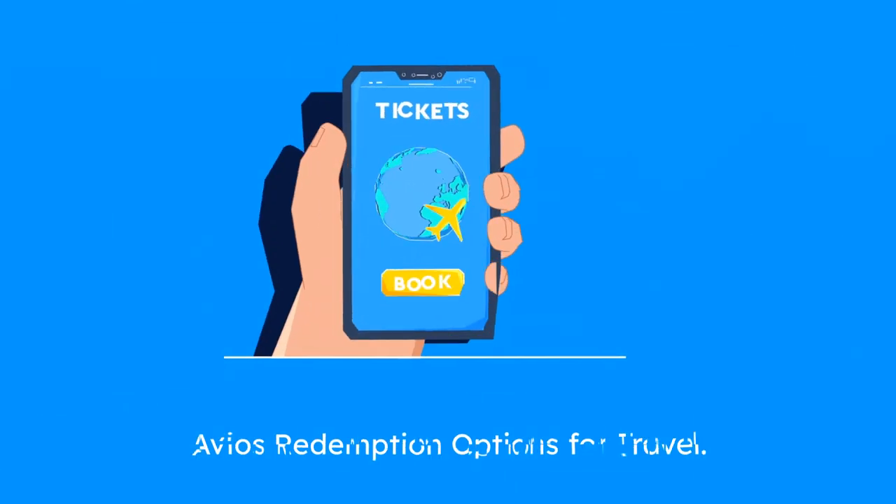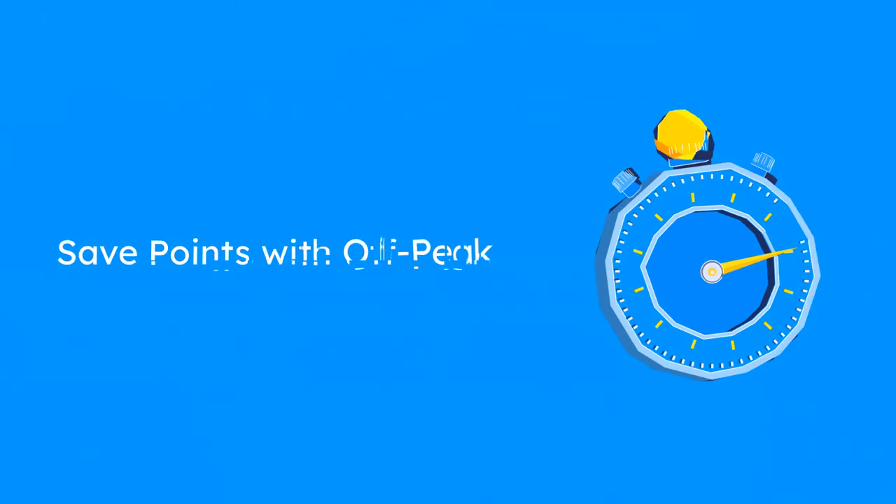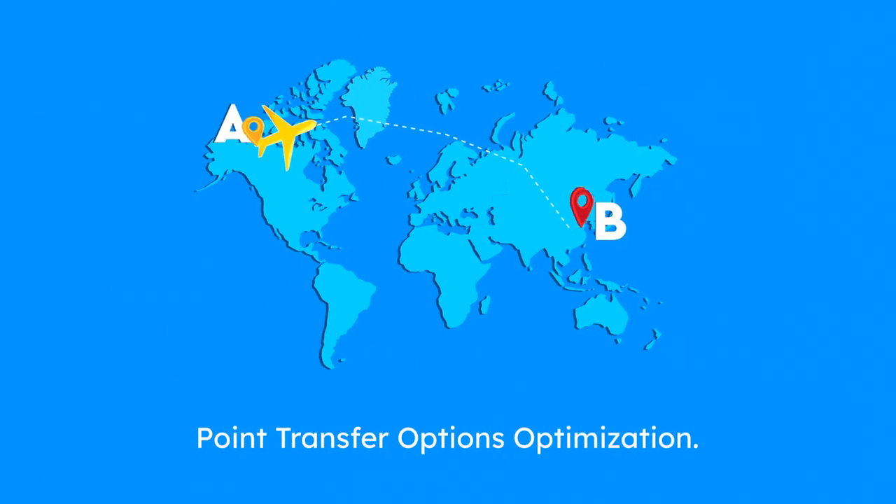Redeem Avios for flights, upgrades, hotels, car rentals, and experiences. Check for off-peak times to save points. Transfer points between family members or between British Airways and Iberia accounts to maximize their use.